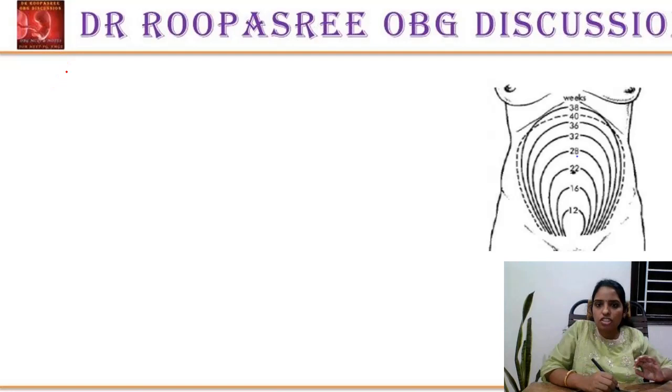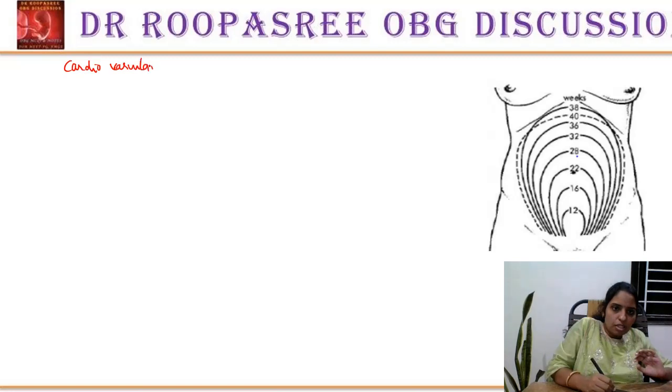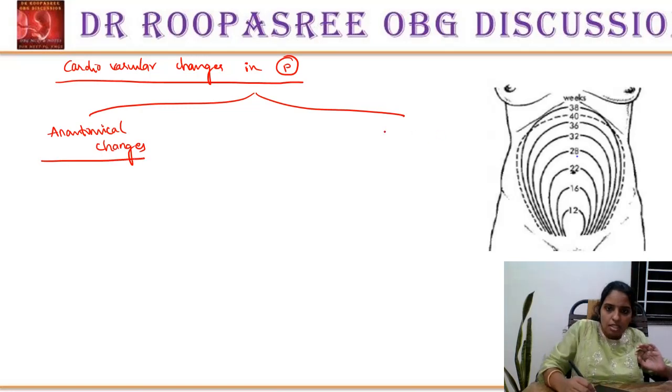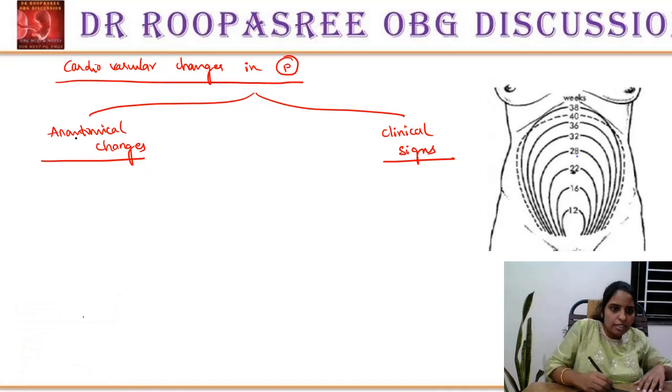Now, the cardiovascular changes in pregnancy. We should get clarity regarding both the anatomical findings and the clinical signs which we observe. First, let us see the anatomical changes that occur in pregnancy. Because of the enlarging uterus, what happens is the diaphragm is elevated.